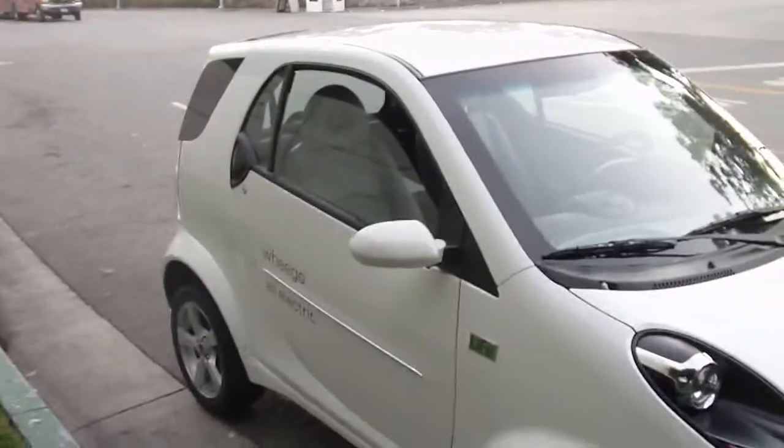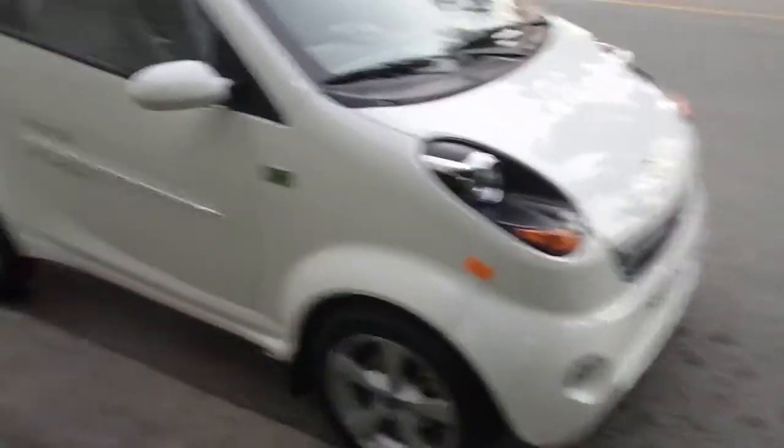Who are the main customers — city drivers, or fleet customers? This could be a delivery vehicle for a lot of companies. We really entered the business as a consumer-facing company, but as we've gone through development, fleets have been coming out of the woodwork asking about the car. About 50% of our sales will be to fleets, governments, municipalities, and commercial entities, and about 50% to consumers.